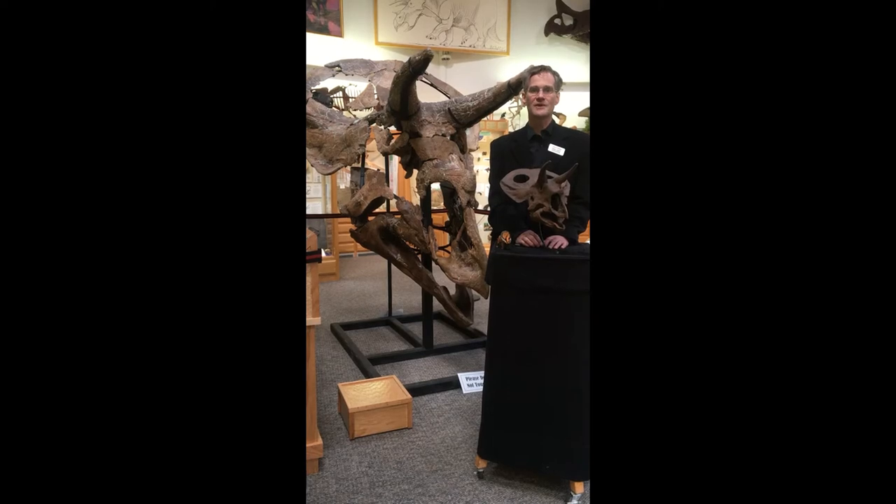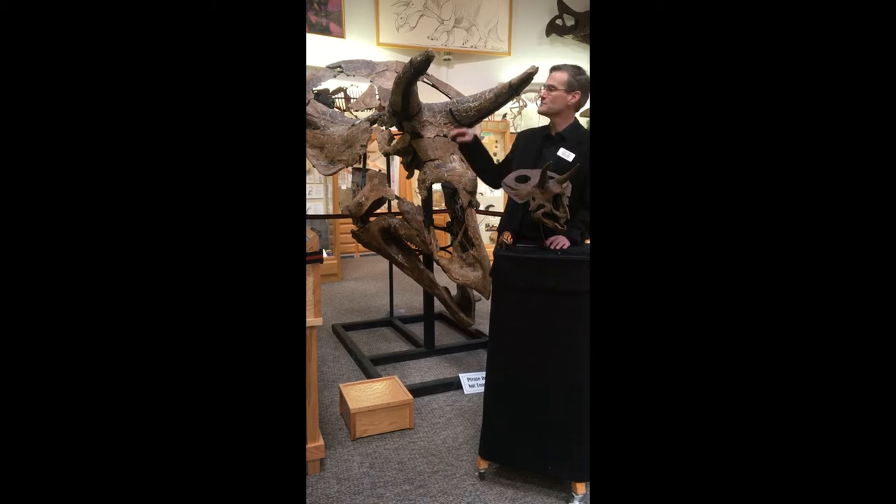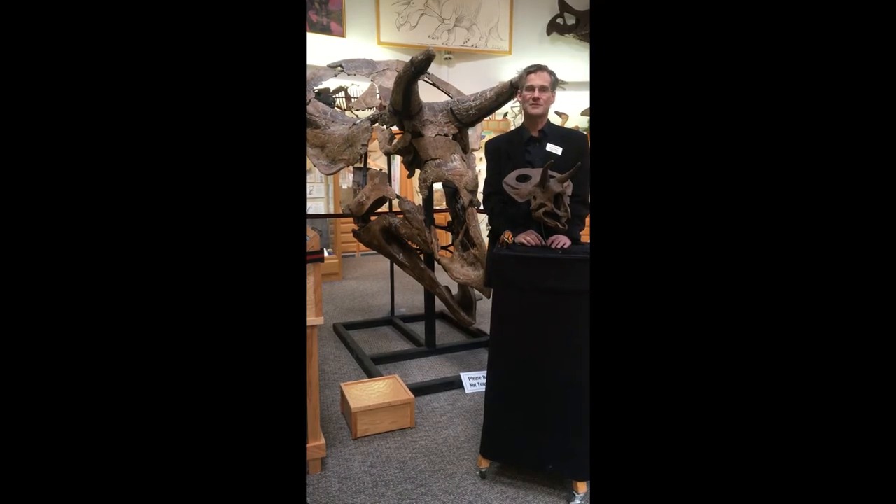Nicole was discovered just a little bit northeast of Casper, right here in Natrona County. The first part was found by Dr. Kent Sindel, and the first part that he found was the horns of the animal. Naturally, he figured that it was a Triceratops, because they look just like Triceratops horns.